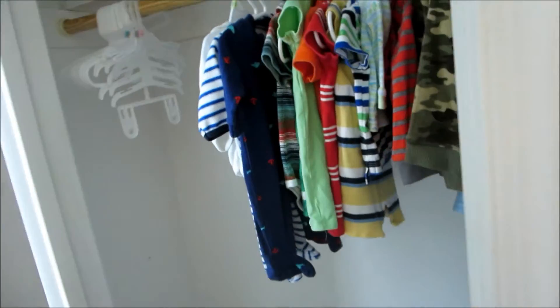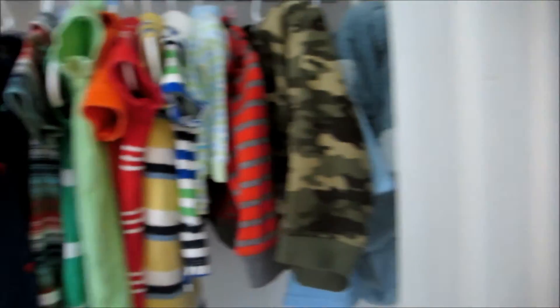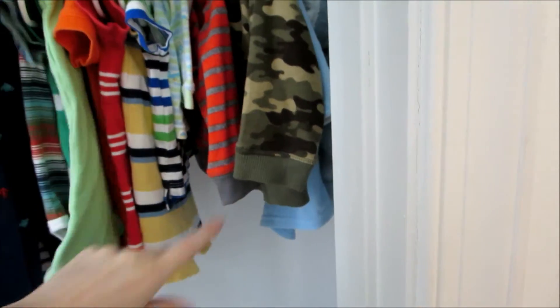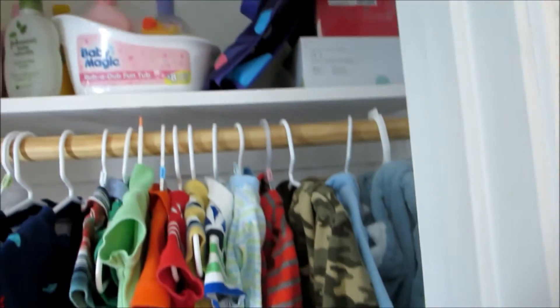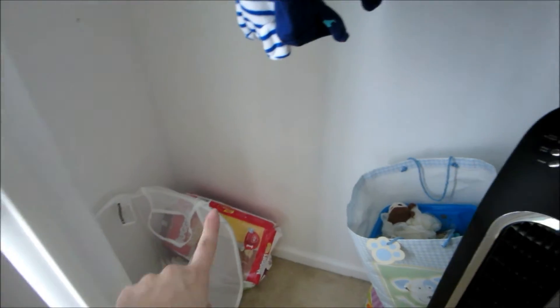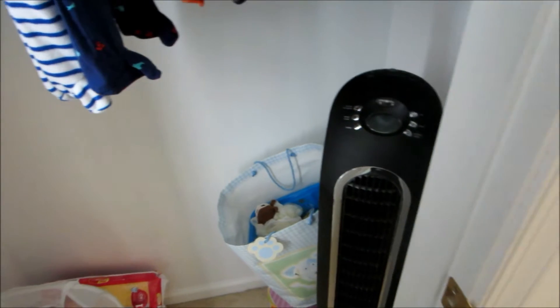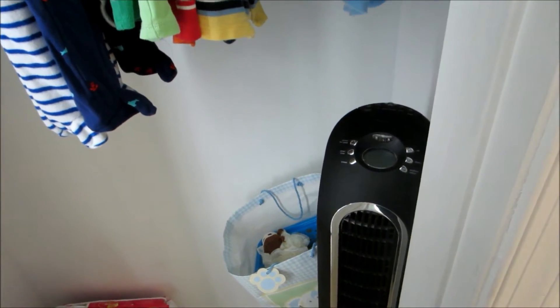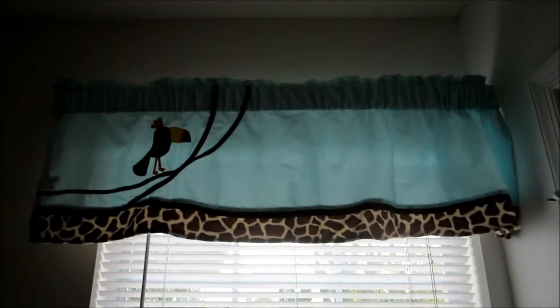Over here is a little closet — it's not too big, but his stuff is really small so it's okay. I hung up some of his outfits, including his shark ones because they're my favorite, some little polo shirts, and some jackets. At the top there's some extra hangers, laundry baskets, and diapers. I need to get some bins in here to organize toys and blankets. There's also a fan in here and a little window that looks out into the yard.